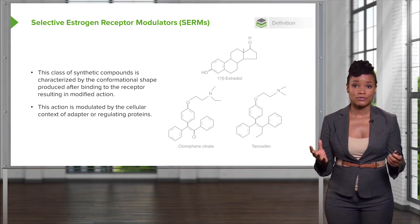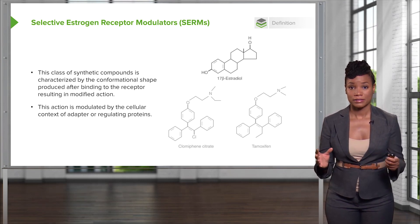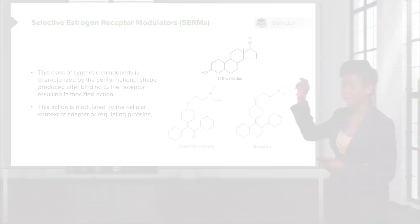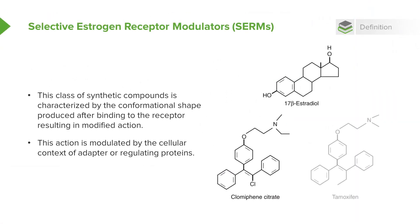So first let's review what the structure of estradiol looks like. 17-beta estradiol looks like this. While clomiphene citrate, another selective estrogen receptor modulator which is used for infertility ovulation induction, looks like this. And tamoxifen, which you've probably heard of, is used to treat breast cancer — at least estrogen receptor positive breast cancer — looks like this.